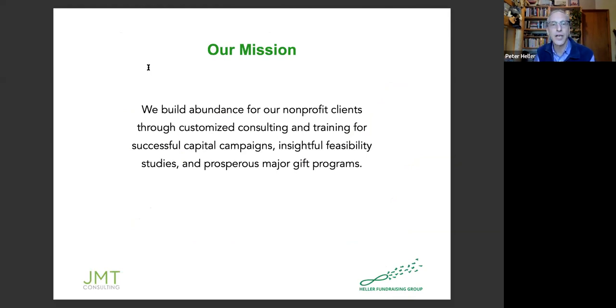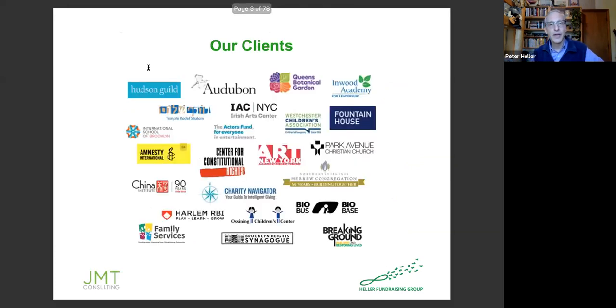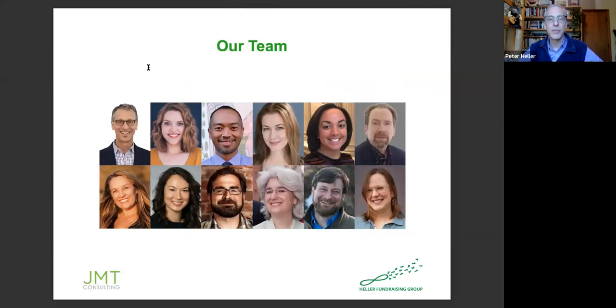A few things about the Heller Fundraising Group — if you take a moment and just read our mission, you'll have a sense of what we're up to. This is a smattering of our clients, both past and present, to give you a sense of the types of organizations we've worked with. We are located in New York City, although we have clients spread throughout the country and sometimes overseas. This is our team, combining both our staff and our consulting partners.